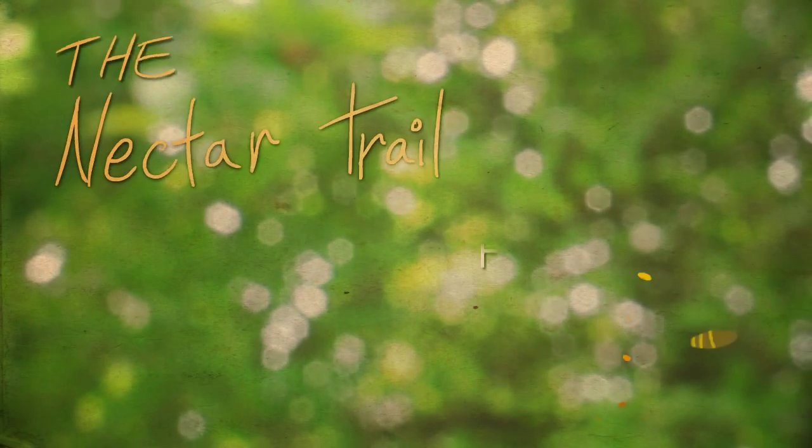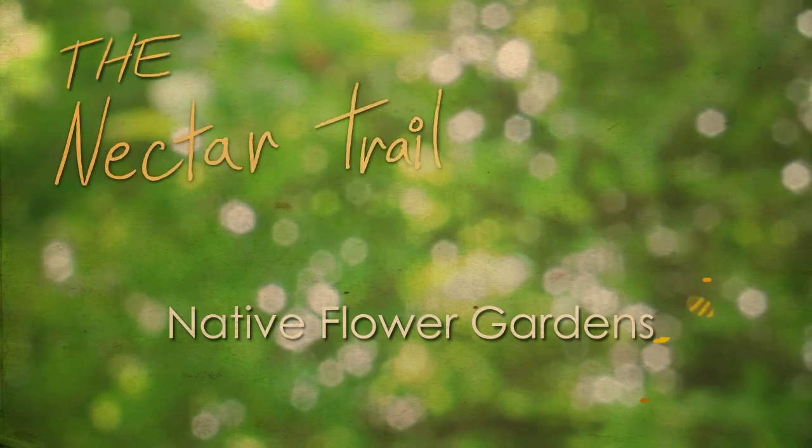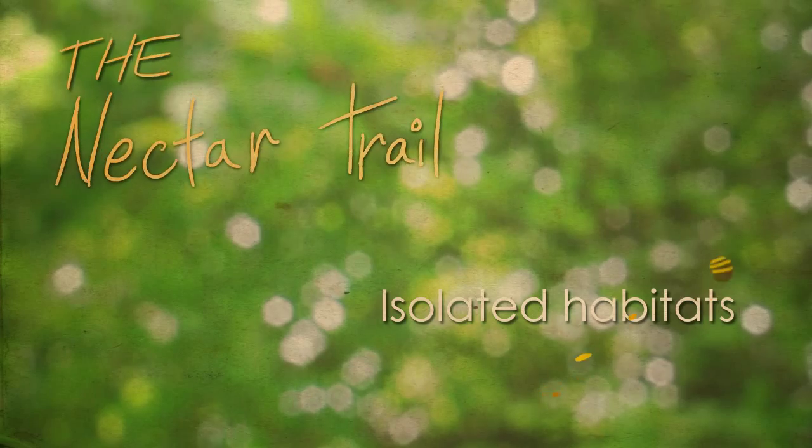The Nectar Trail will develop habitat for pollinators by creating a series of native flower gardens that will allow for birds, butterflies, and bees to connect and travel between large isolated habitats.